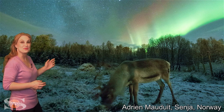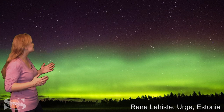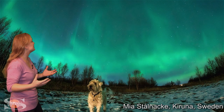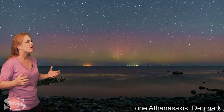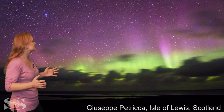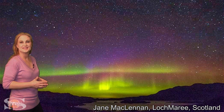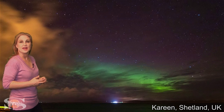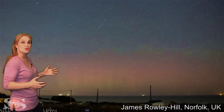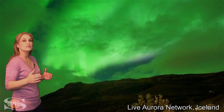We've got gorgeous aurora with a reindeer in Norway. Aurora was seen in Finland, Estonia, and multiple places in Sweden, Denmark, and all over Scotland — I got more photos from Scotland than anywhere else. It's also been seen in Ireland, all over the UK, with shots from Shetland and Norfolk, Yorkshire, and Northumberland.